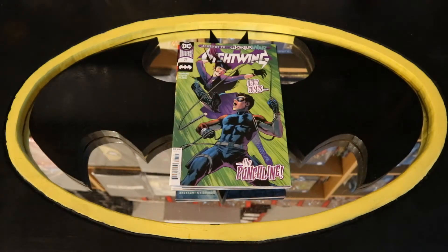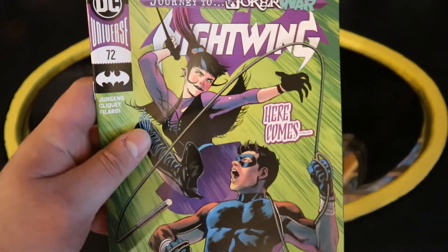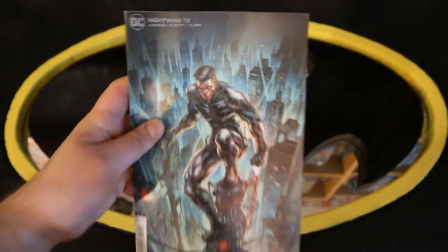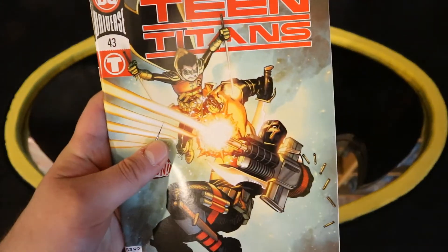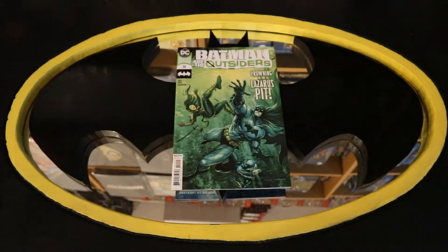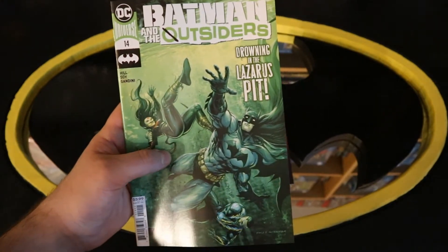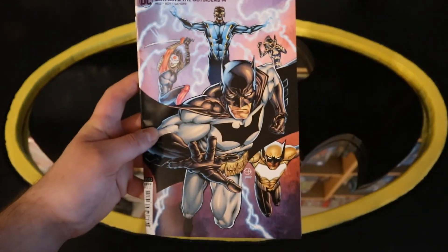This next pile is going to have some of Batman's sidekicks in their own titles and leading their own teams. Starting off with Nightwing number 72 and Nightwing 72 variant cover. Teen Titans number 43 and Teen Titans 43 variant cover. Batman and the Outsiders number 14 — looks like they're visiting the Lazarus Pit — and Batman and the Outsiders 14 variant cover.